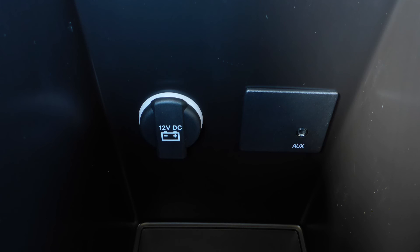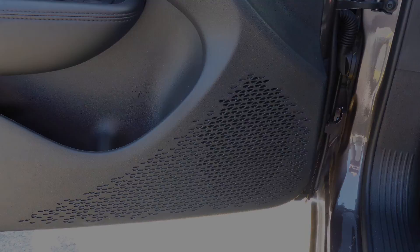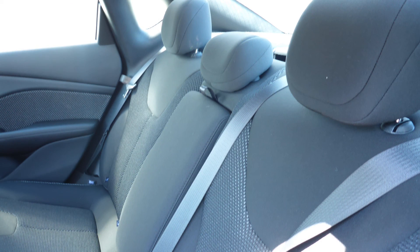A CD player, an MP3 input jack, a 12V power outlet, and six speakers. Also Kelsey, the interior features all sport cloth seating with premium stitching and rear folding seats.